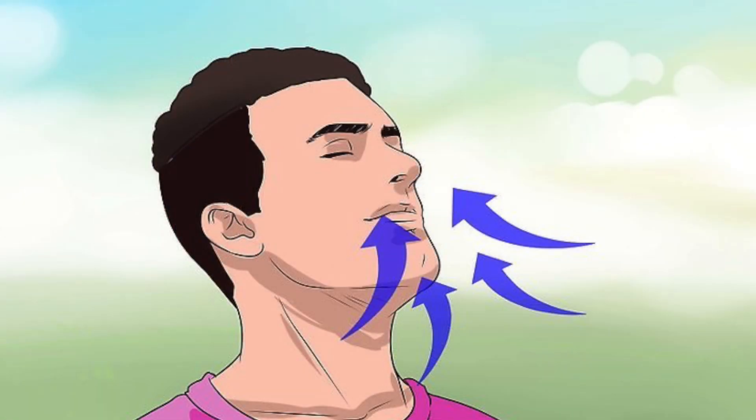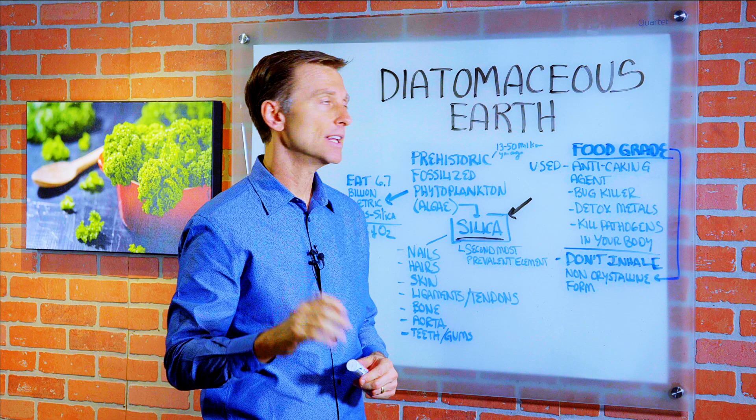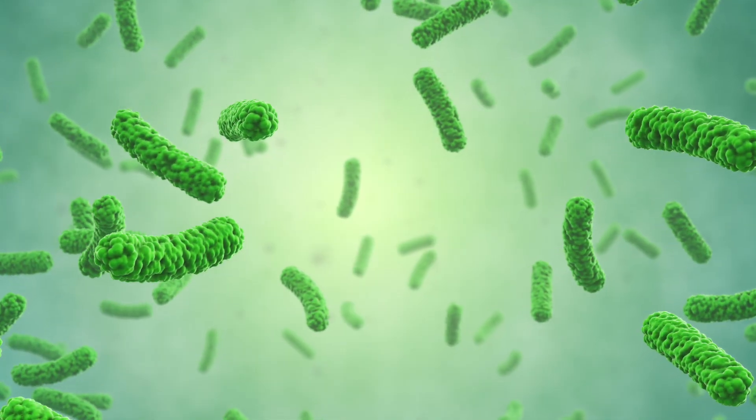You do not want to inhale it, by the way, but taking a food-grade diatomaceous earth is actually a very, very safe thing, and it's very, very healthy. It can actually help detox metals in the body. It can help kill pathogens.